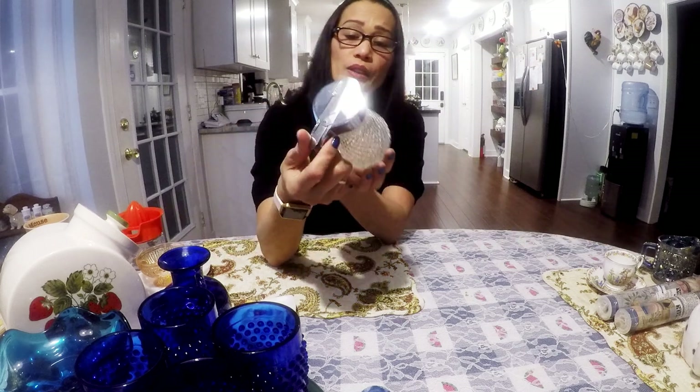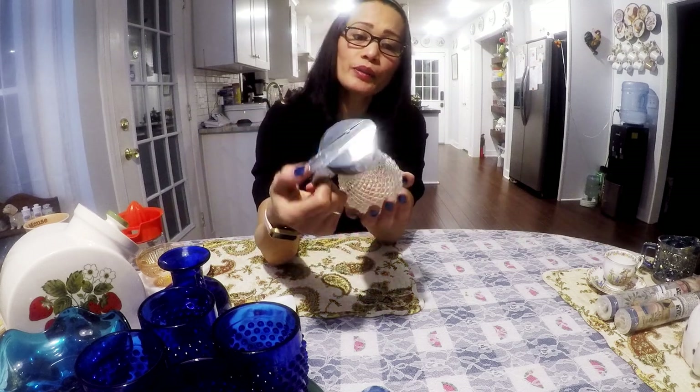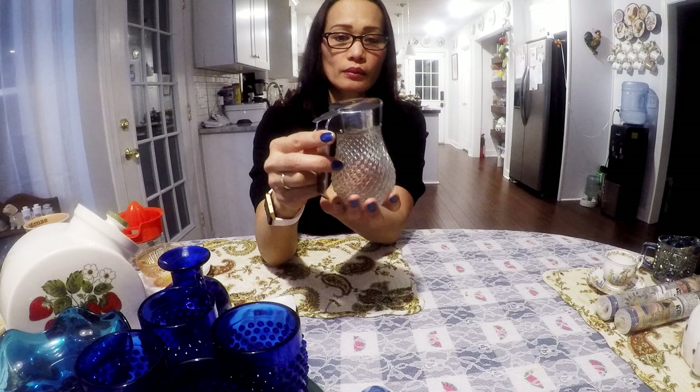This here is a syrup decanter. I'll probably try to get $8.